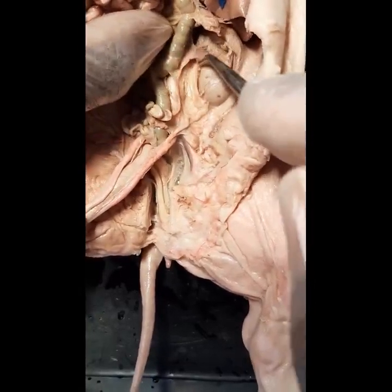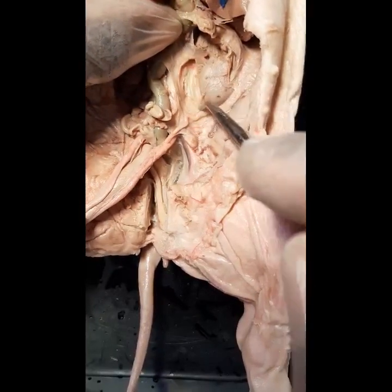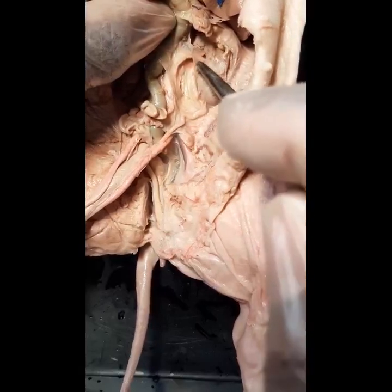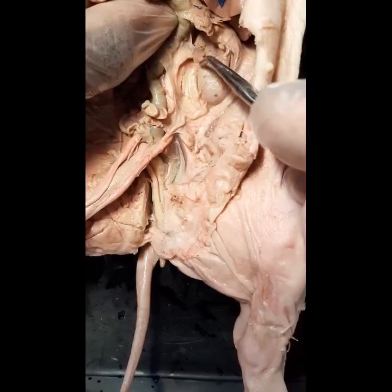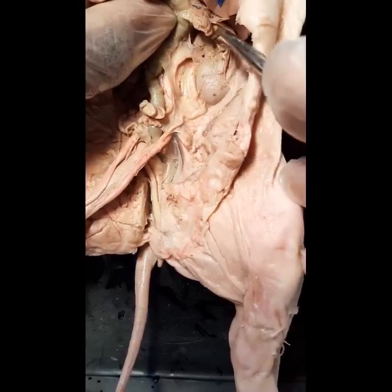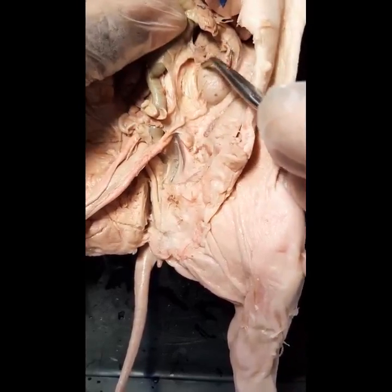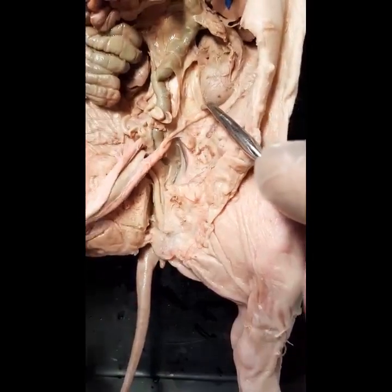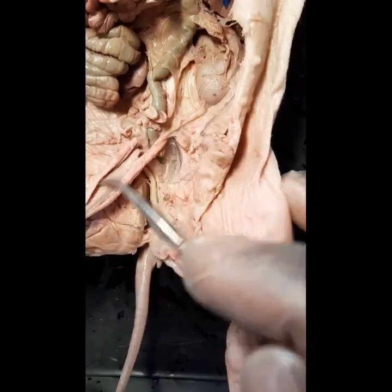Here is the kidney, and you can see the ureter coming from it. The ureter is connected to the renal pelvis. Urine flows via the calyxes into the renal pelvis, and then into the ureter. Here is the ureter going all the way down and joining the bladder.